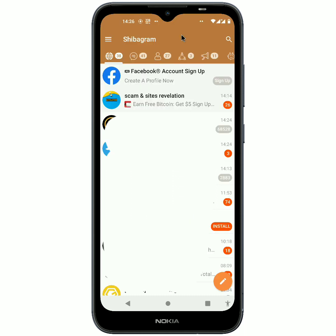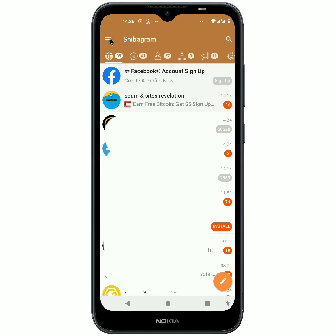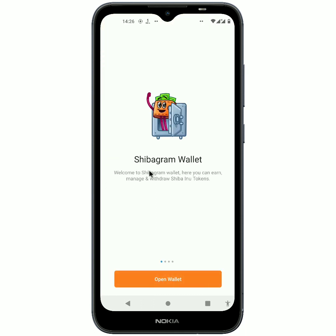Once signed in, it opens up just like Telegram — you are going to see all your Telegram information, just like I mentioned at the start. If you want to get the 13,000 Shiba Inu coin, you just have to go over to where it says 'ShibaGram Wallet.' It says: welcome to ShibaGram Wallet.